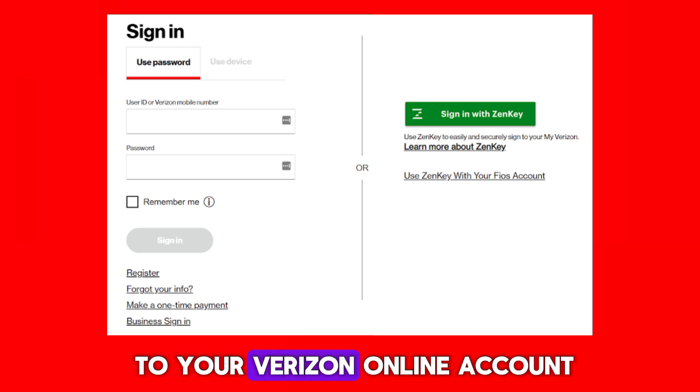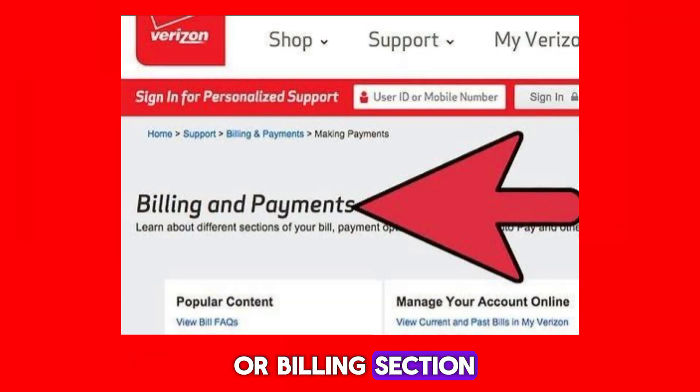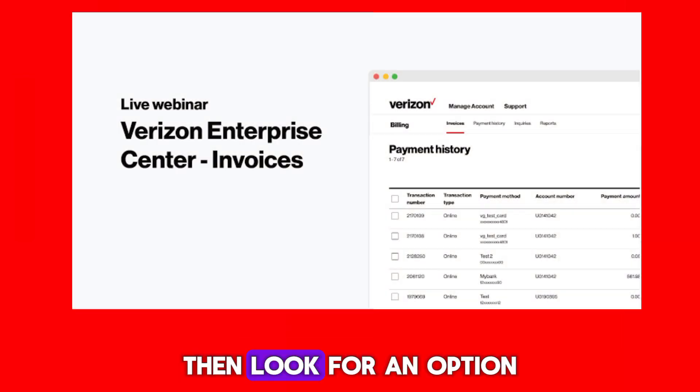First, log in to your Verizon online account and navigate to the Payments or Billing section. Then look for an option like View Account Balance or Credit Card Balance, and click on that option to view your current balance.